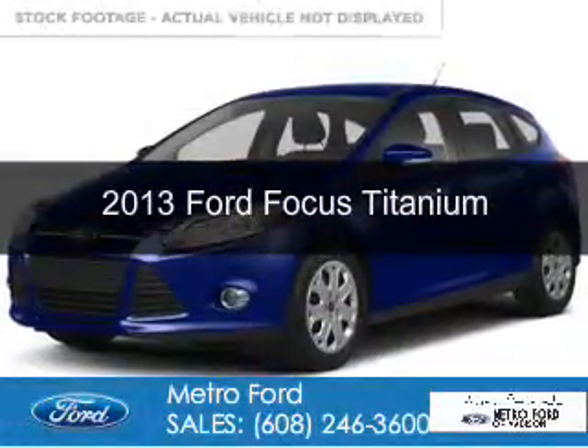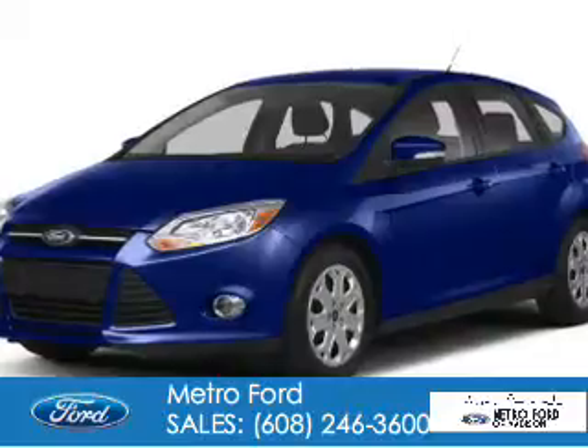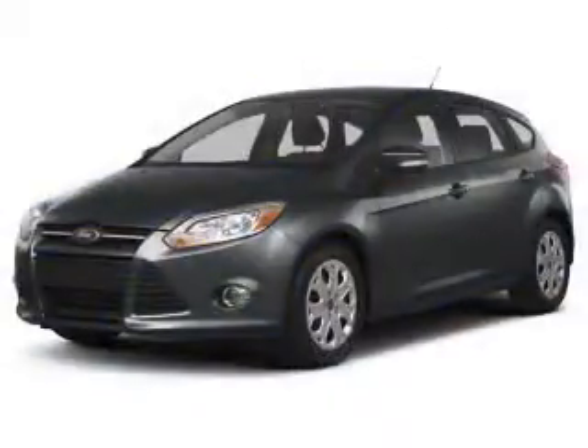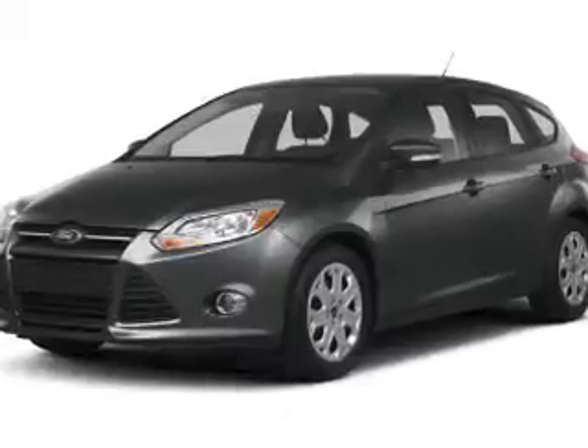This is a used 2013 Ford Focus. It's powered by front-wheel drive, a 2-liter, 4-cylinder engine, and a 6-speed automatic transmission.